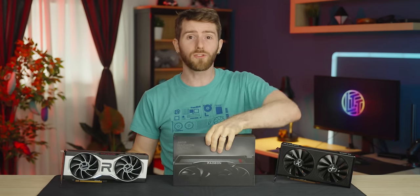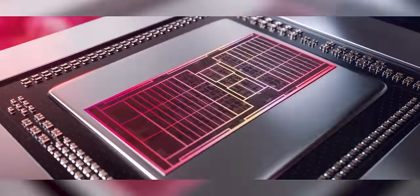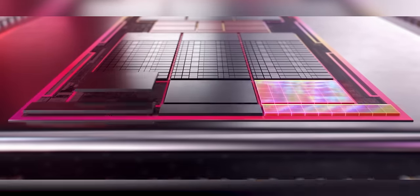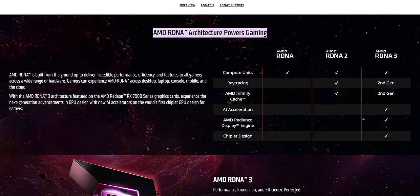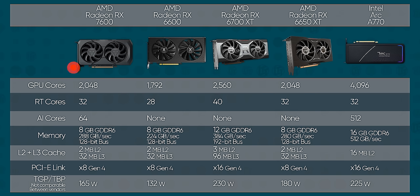Let's start with the new kid on the block. The all-new Navi 33 GPU at the heart of the 7600 is built on AMD's latest RDNA 3 architecture, which comes with some key benefits like the addition of AI cores that don't seem to do much right now, but in the future we're expecting that to change — fine wine driver development and all of that. Right out of the gate, RDNA 3 also comes with substantially improved ray tracing performance.